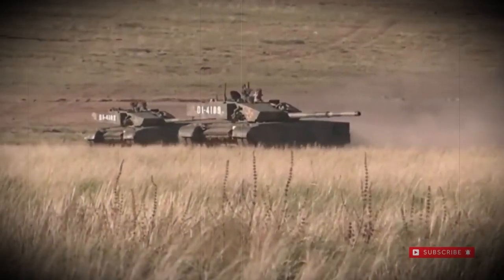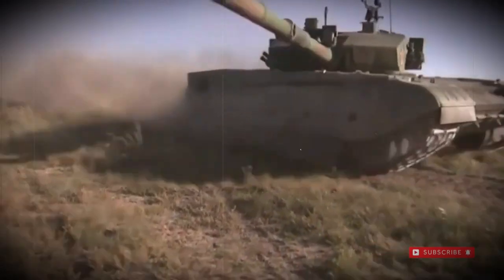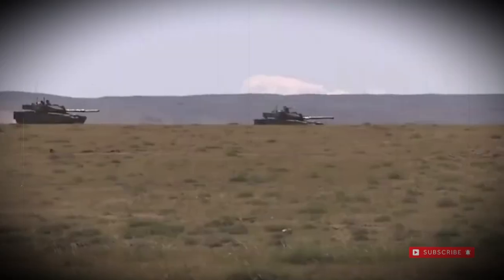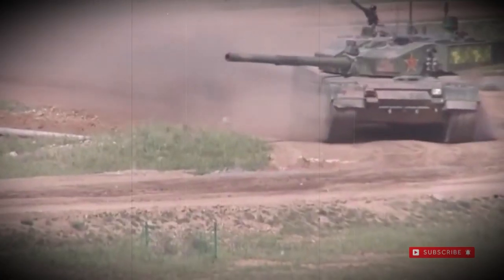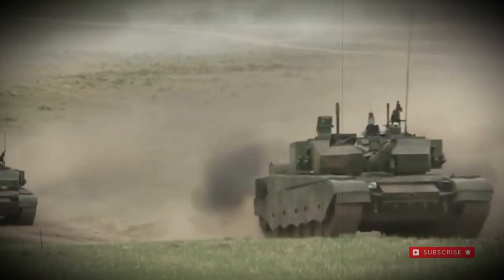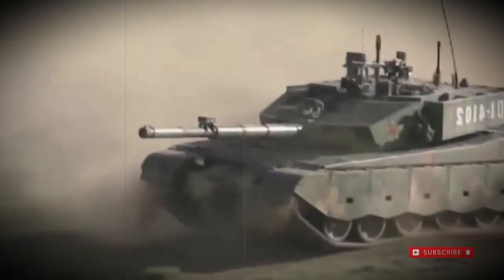A 12.7mm Type 85 heavy machine gun is featured for anti-aircraft slash anti-armor service. An all-modern fire control system aids the tank crew in firing on the move and increasing first-hit round accuracy. The Type 99 also sports an integrated active laser defense system that assists the crew in spotting any engaging enemy tanks at distance and attempts to debilitate the target's optics system through blinding the enemy crew.